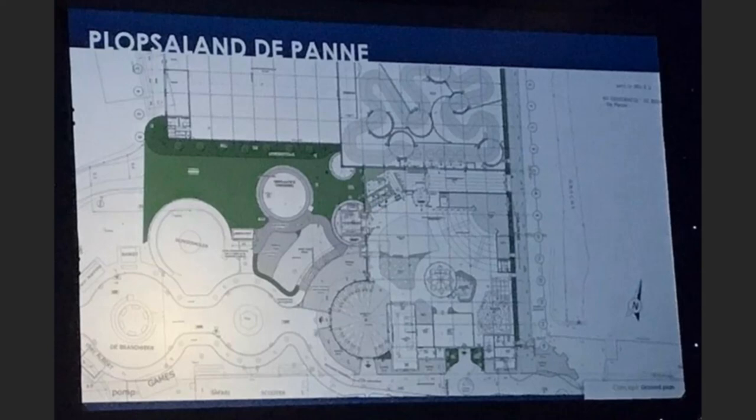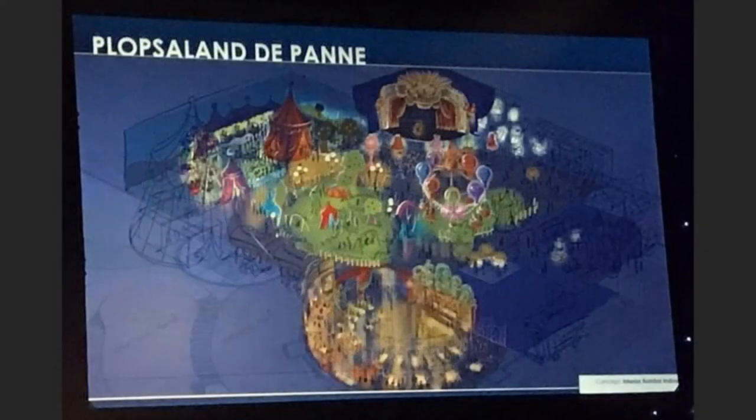And then finally on your screen now, that is the concept art of the overall area. So you can see you've got a Zamperla Samba Balloon attraction, you've got a Ferris wheel attraction to the left of your screen on the image, and you've also got a live stage towards the back of the area. We believe this will be for some kind of live show, but we don't have official confirmation on what that will be. And of course, you can see next to it the massive building at the other side of the back of the area — you can see the dart ride.